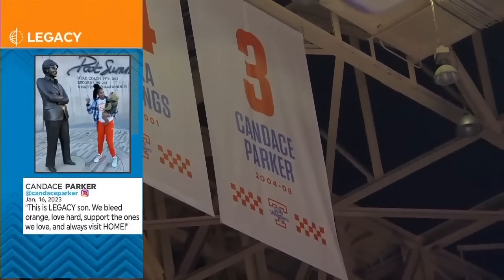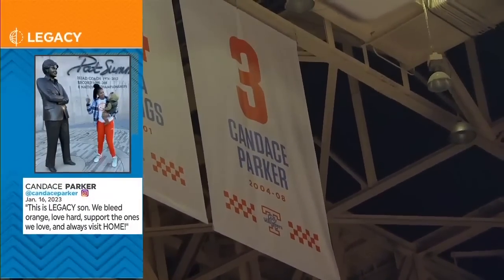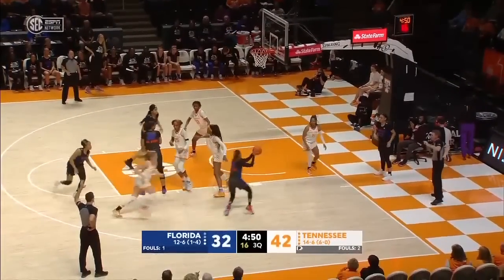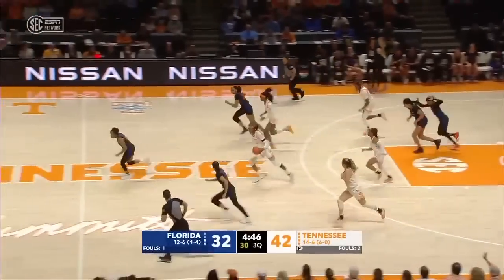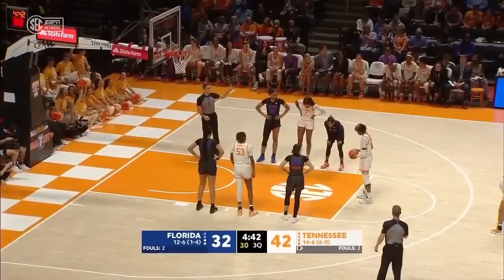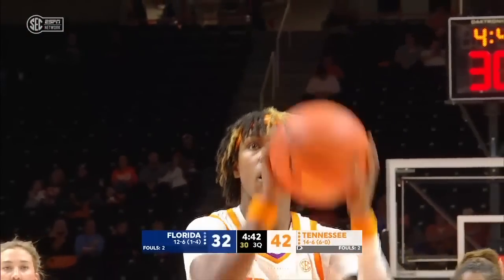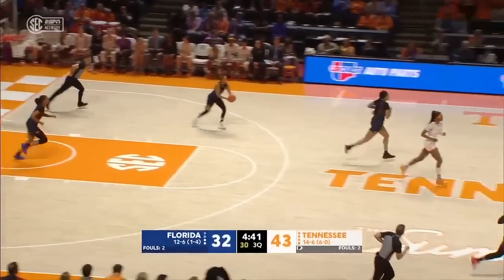Following Sunday's game, Candace stopped by the Pat Summit statue with her son, took a photo, and posted it to Instagram with the caption: 'This is legacy, son. We bleed orange, love hard, support the ones we love, and always visit home.' Ricards misses the layup. Horston has the rebound and sprints forward into the frontcourt — Horston to the cup, draws the foul for Tennessee. She loves Knoxville, does such a great job coming back and sharing her wisdom and encouragement.